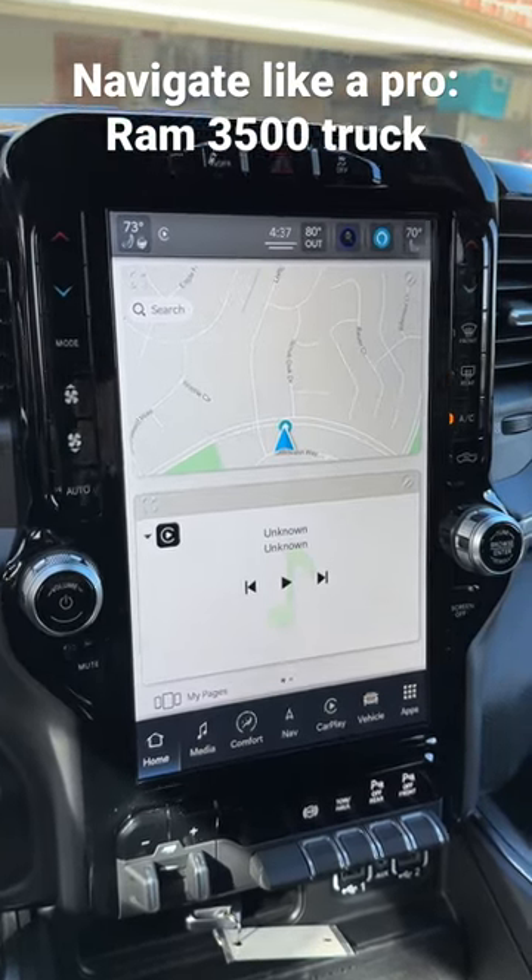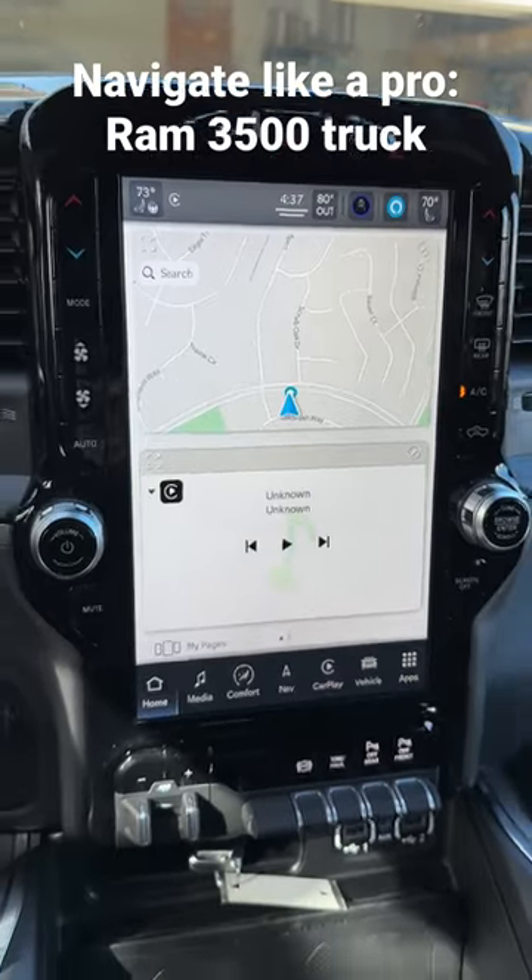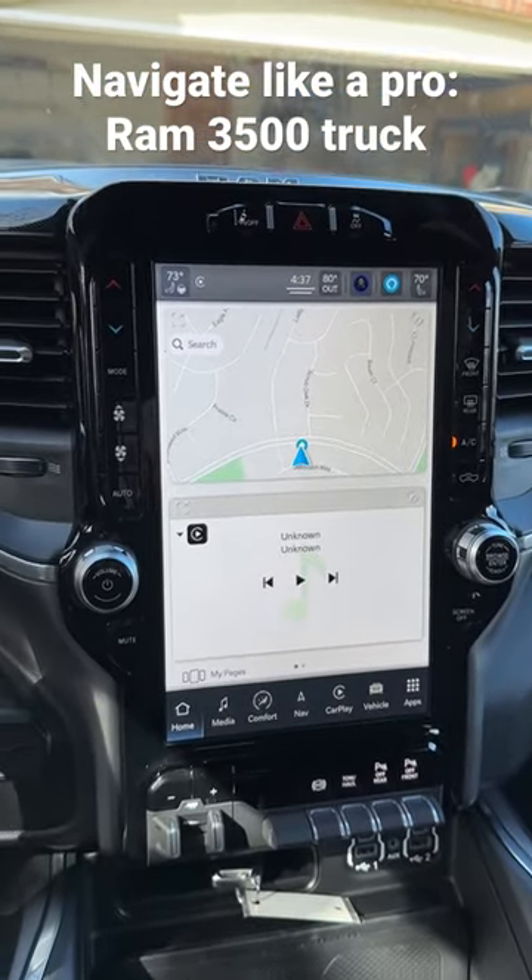This is the new Dodge Ram 3500 Dually that I just bought to tow my fifth wheel. I wanted to show you how big and how cool this screen is and what all the features are.